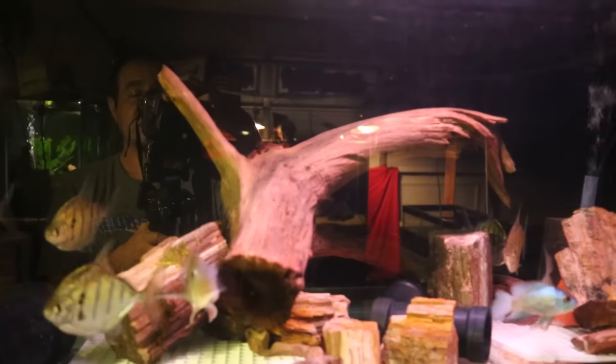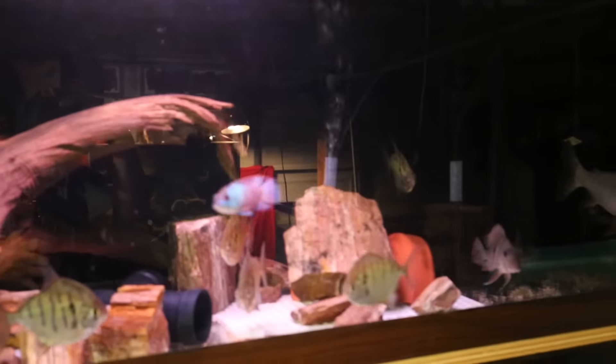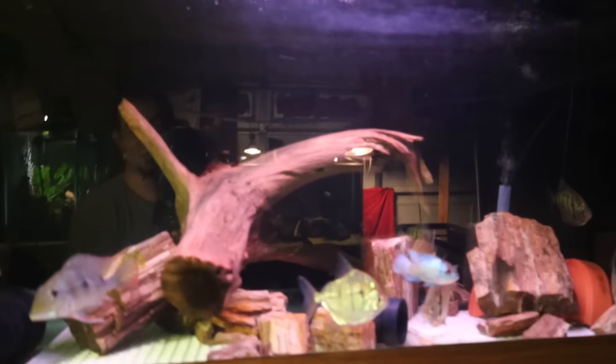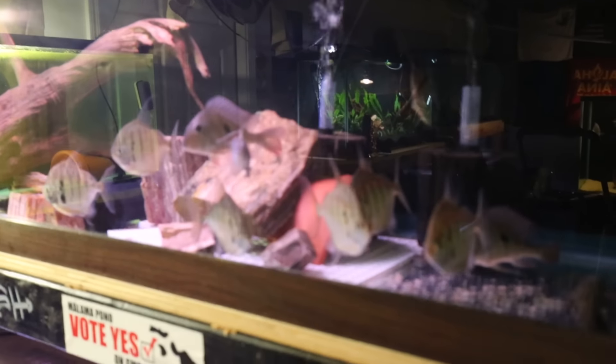Top tank - I just had one heck of a tragedy in here. I'll keep it short: I did a water change, put the hose all the way down, drained the water, got distracted in the house, and basically drained all the water out of the tank and left the fish flopping around on the glass. I came running in here panicked, got it refilled, balanced it out with water from the other tanks, and somehow I didn't lose all my fish. I'm completely amazed.